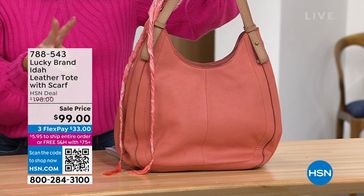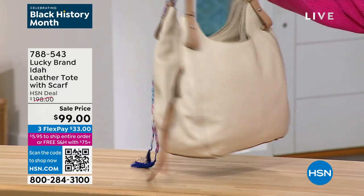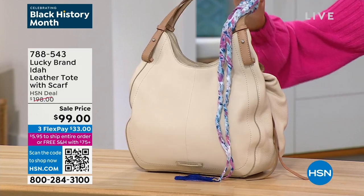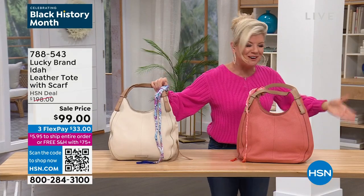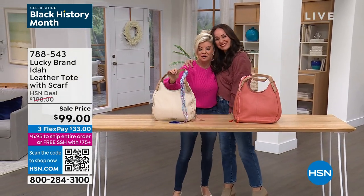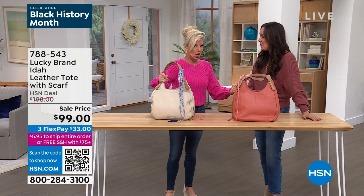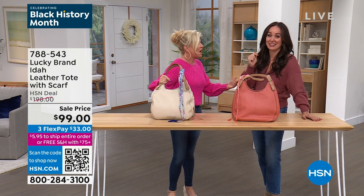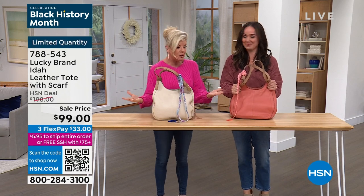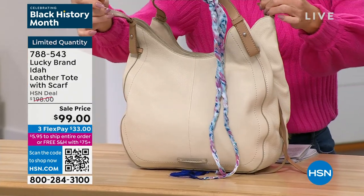We have two colors left. Stucco multi is our most limited — I have 60 of those. And the orange multi. Let's bring in Jennifer Bonner from Lucky Brand. She bought a pair of those red block heels in the green room because the 50% off was unbelievable. This tote is a $200 leather bag. It's a favorite silhouette, has five-star ratings. It sits exactly where you want it to on your shoulder — it's perfectly comfy.